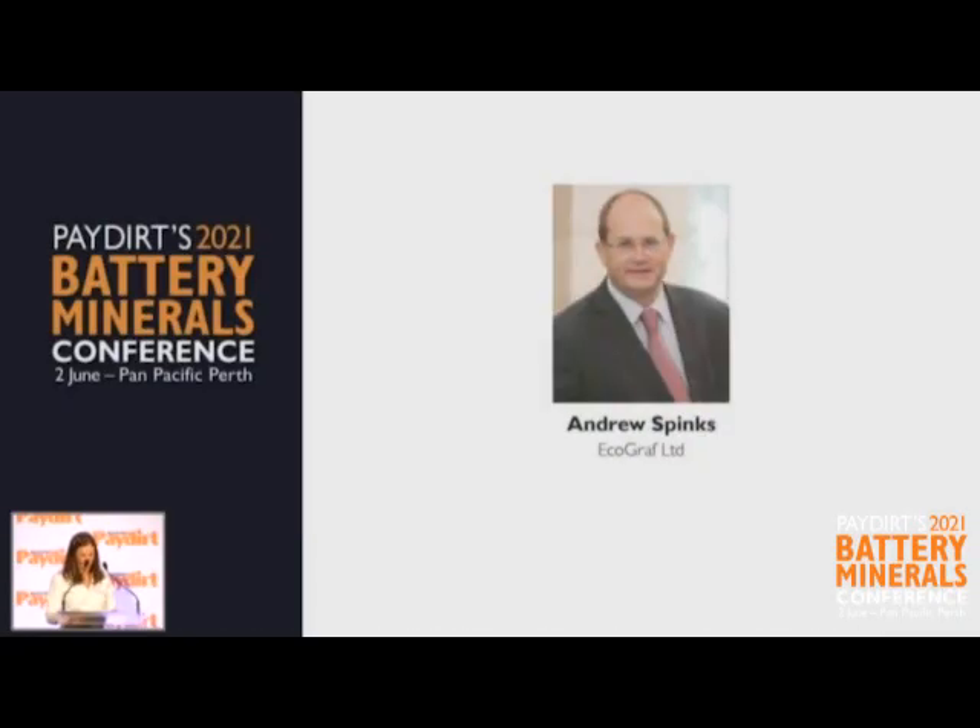Well, thank you, Kirsty, for the nice introduction, and it's nice to be back at the Battery Graphite Conference, and thank you to Dominic and Bill for hosting it again. It's certainly an important time.